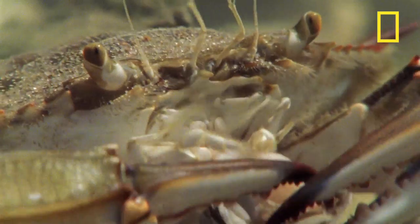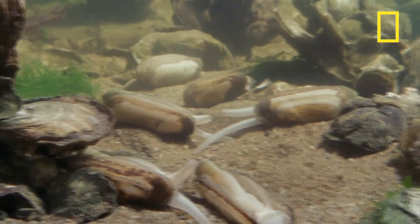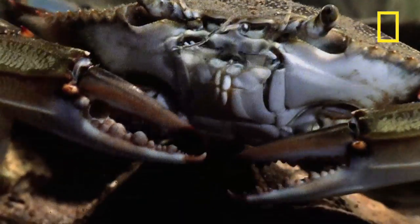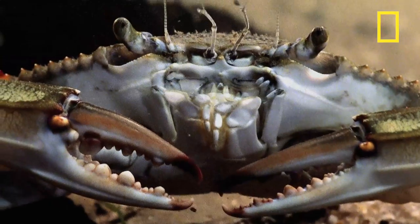Anyone who's eaten a crab claw can relate to having to work for your meal. Blue crabs not only eat clams, but they eat other shellfish too, like oysters and mussels. They'll eat almost any vegetable matter or animal, preferably dead or recently dead, sometimes even young crabs.